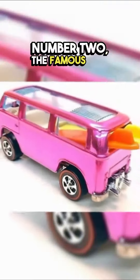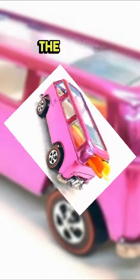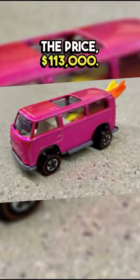Number two: the famous pink miniature Volkswagen van — the Beach Bomb, from the 1970s. There are only two of these models in the world. The price: $113,000.